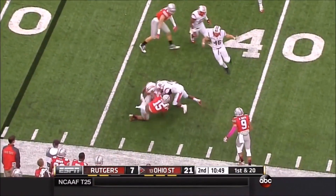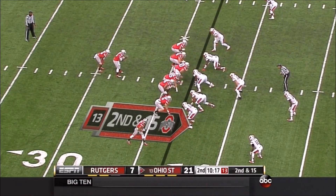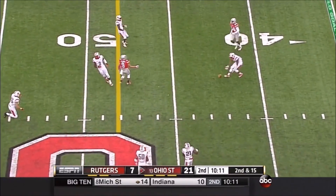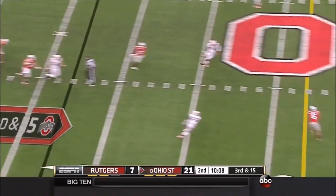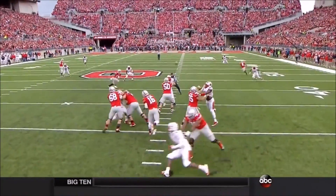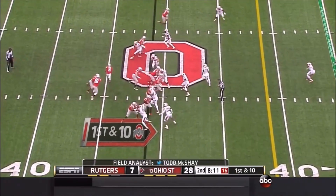Ezekiel Elliott gets the ball again. On 2nd and 15, Barrett has all day to throw but the pass is deflected. 3rd and 15 — again lots of time to throw, but the pass is a little behind, just a bit late on this throw. Spencer is already out of his break; that ball has to be delivered quicker.